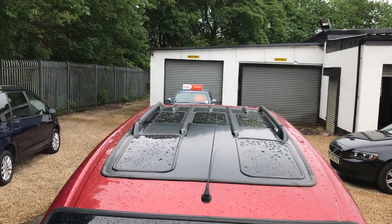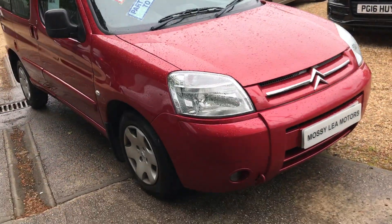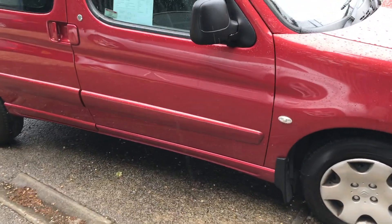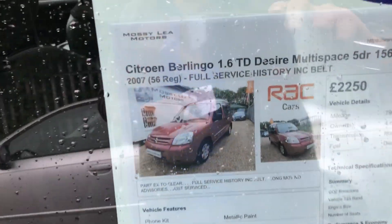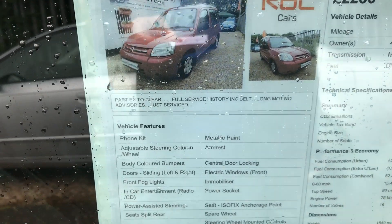You can see it's got the sunroofs and the bars on the top, which is great. This car is full of clever little storage facilities, front and rear fog lights. See the wheels there with four really good tyres, two of which are brand new. It's only done 79,000 miles.